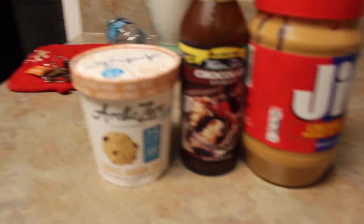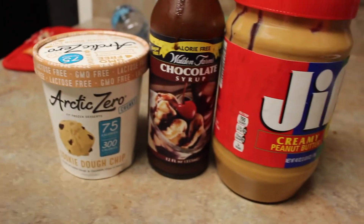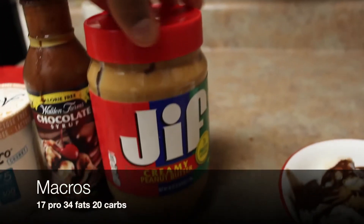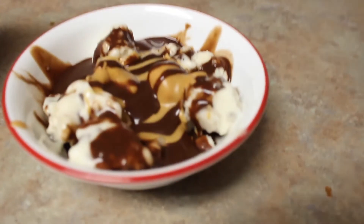Alright guys, we're sitting down, chilling, about to watch a movie before we head to bed. For our final meal, since I haven't had literally any of my carbs today, I get to have my carbs at night. What we have here is a serving of Arctic Zero, a drizzle of chocolate, and 2 servings of Jif peanut butter, all in a bowl — chilling. This is our little nightcap. With this meal I'm pretty sure it's 32 fats, 14 protein, and 27 carbs. Highest carb meal out of the day — this is definitely going to taste the best.